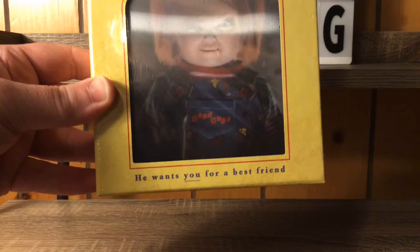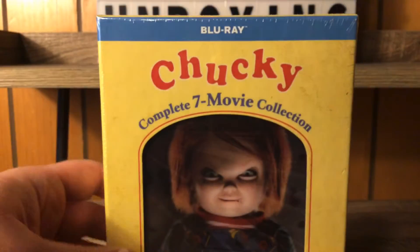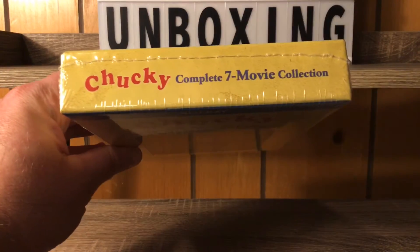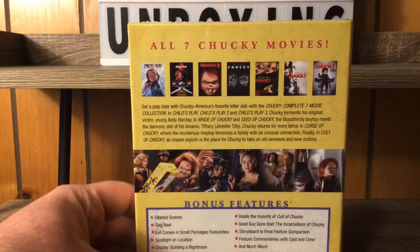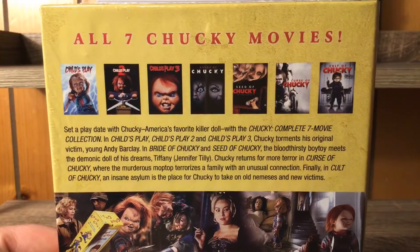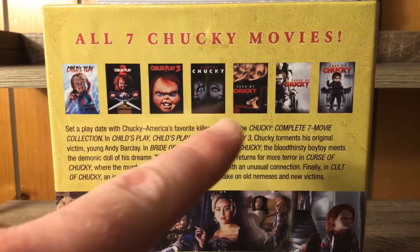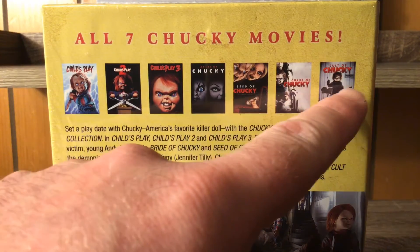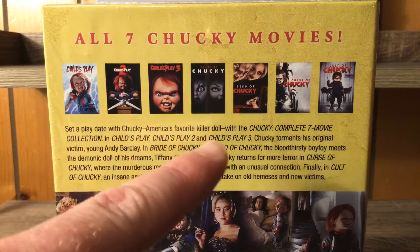All seven movies — he wants you for a best friend! I love this packaging; it's boxed up just like he was in the original movie. There's the top, there's our spine — all seven movies. Chucky on the back, you can pause and read that brief description if you'd like.